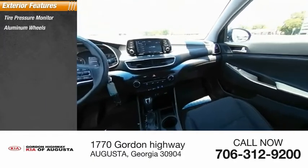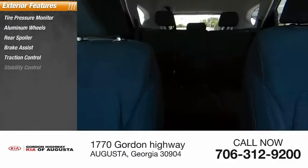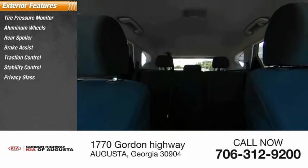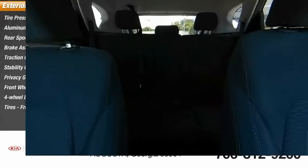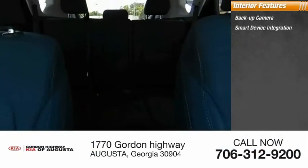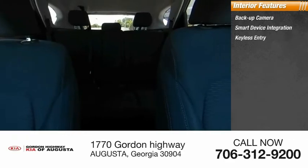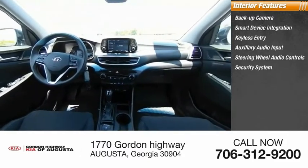Here are some of this vehicle's great options: tire pressure monitor, aluminum wheels, rear spoiler, brake assist, traction control, stability control, privacy glass, FWD, four-wheel disc brakes, and all-season tires. Inside you'll find a backup camera, smart device integration, keyless entry, and auxiliary audio input.